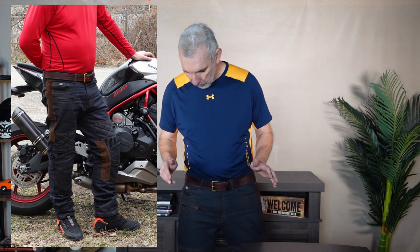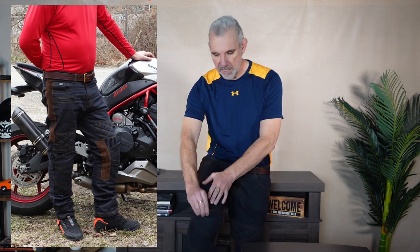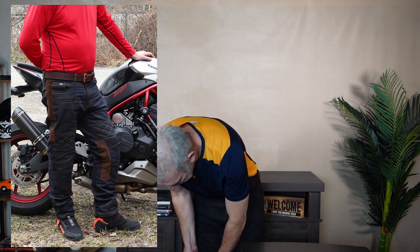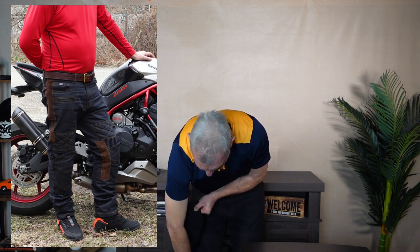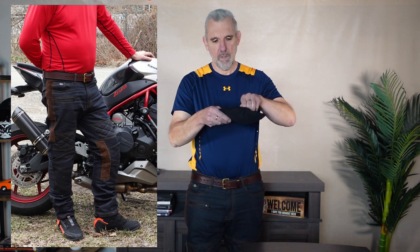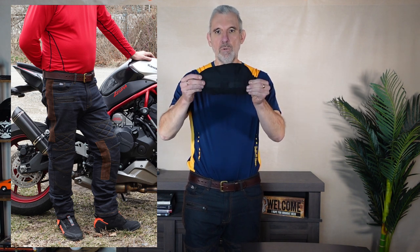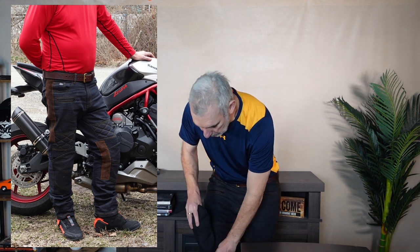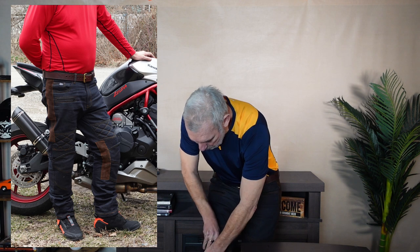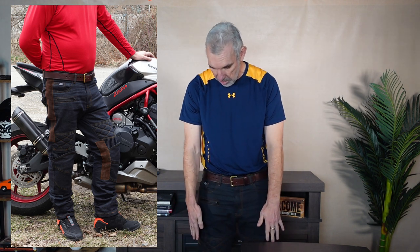They are really good design. The armour in the knees - if you can see that - you just Velcro open the pocket and the armour is in a pouch. The pouch has got Velcro and the armour just slips into the jeans into an outside pocket and Velcros back in again, so really easy to put in and out on those knees.